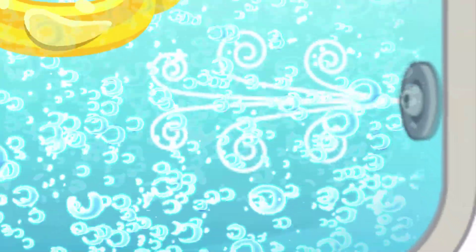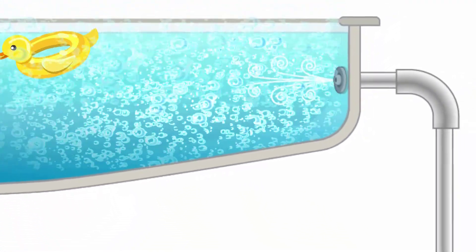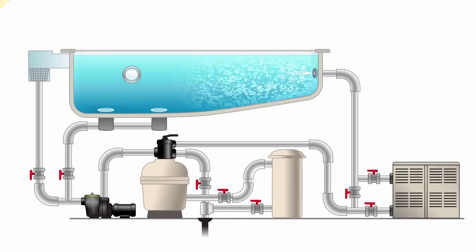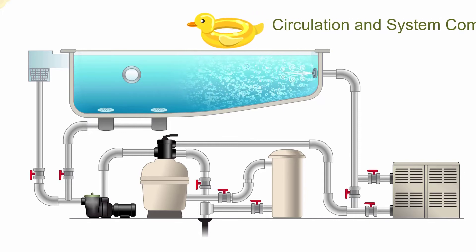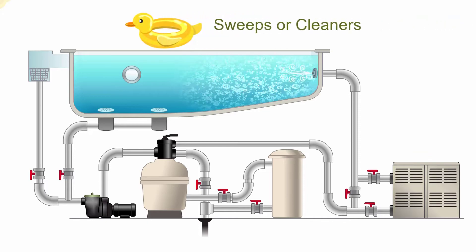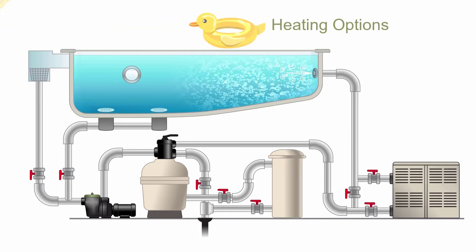We'll break down the various components of a pool system other than the pump and look at how their adjustment and selection can affect swimming pool pump energy efficiency. We'll look at pool circulation and auxiliary hydraulic system components, sweeps or cleaners, and heating options.